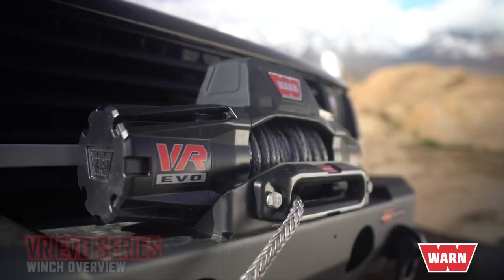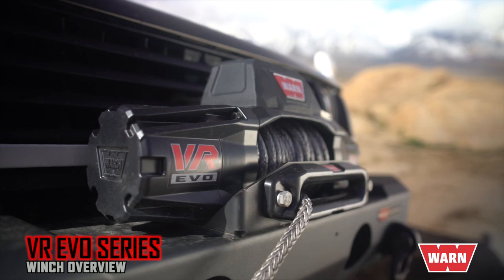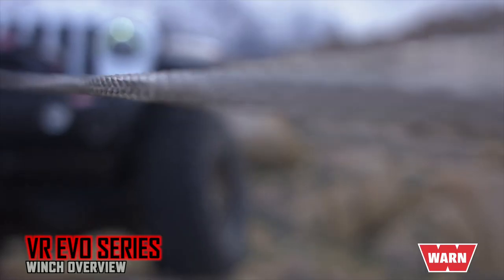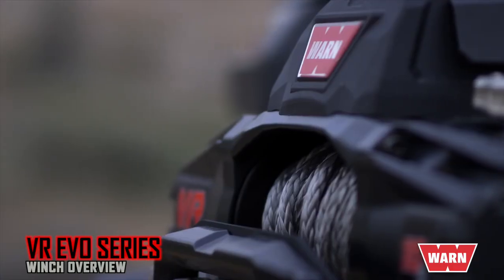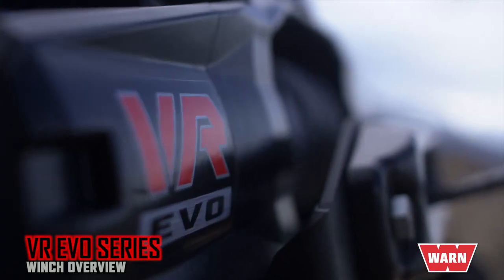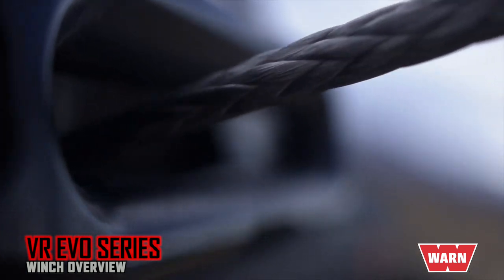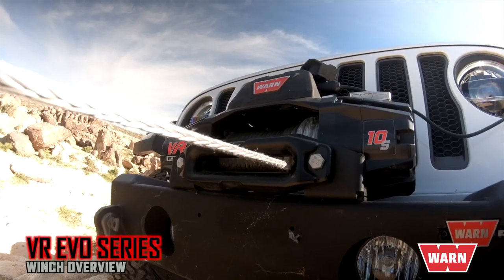The top of their class, VR EVO winches represent an all-new definition of Standard Duty. They're the best and hardest working entry-level winches we've ever released, offering power, durability, value, and state-of-the-art technology, ready to perform in the most extreme conditions on the job or on the trail.